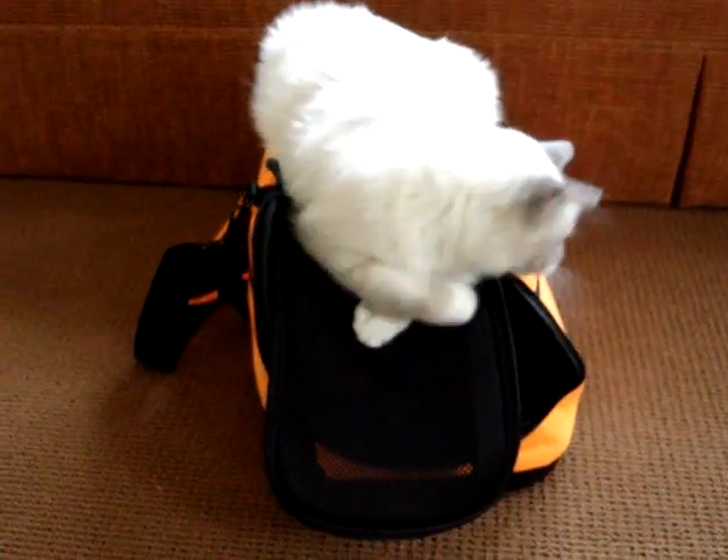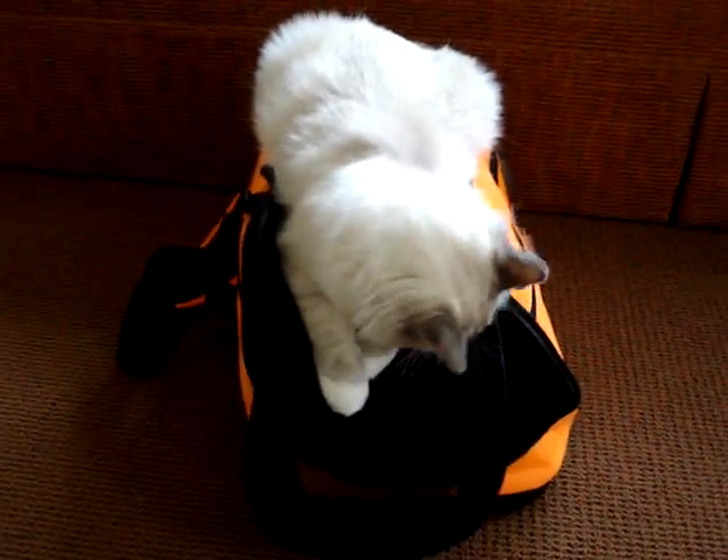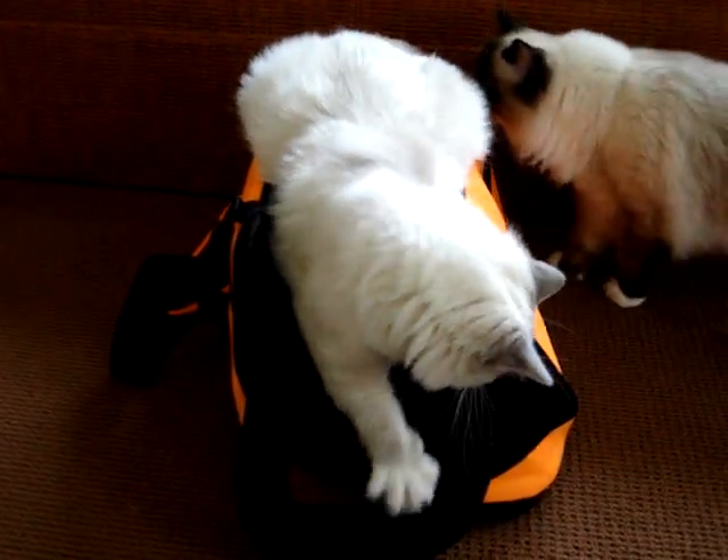You can also read our review of it at FloppyCats.com/SleepyPod-Air.html. Thank you.